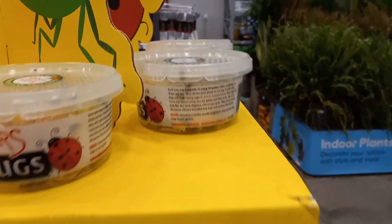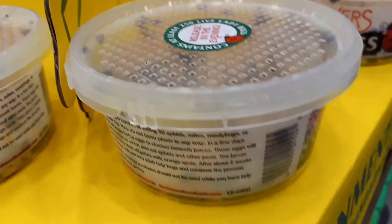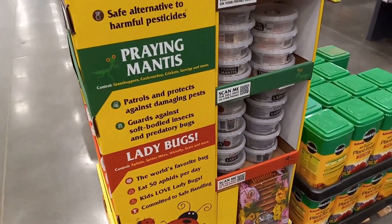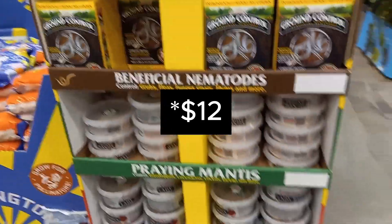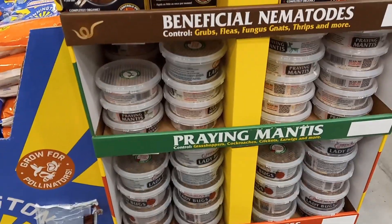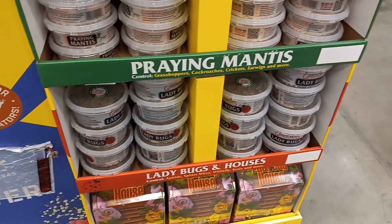Let's just take these ladybugs here, for example. Sure, they're all alive, but generally most of the time, you release them and then they just fly away. I believe these are currently around $10 to $11. When you get ladybugs out in the wild, I remember in my area there are a lot of ladybugs, especially in the shade.